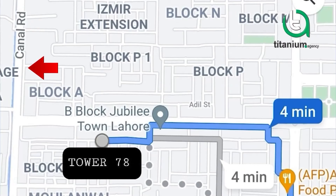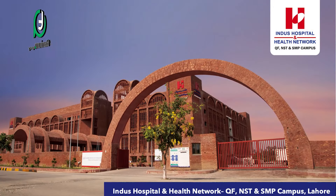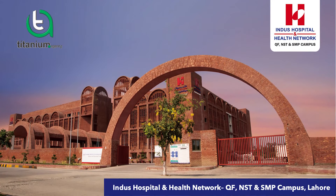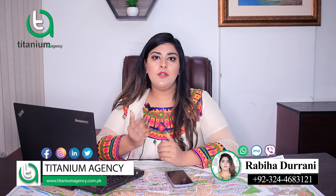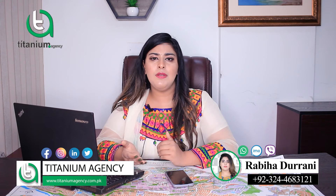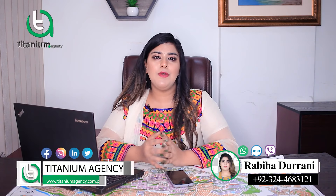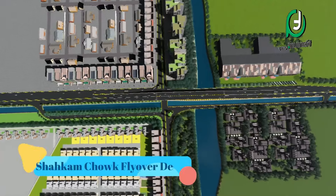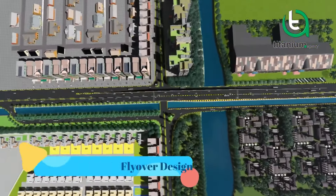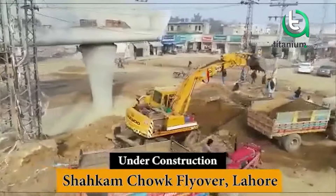If you talk about the location, Tower 79 is built in Jubilee Town. Within a 1-2 minute drive, you will reach Indus Hospital. If you want to approach a new token, you can reach it within 7-15 minutes. Bahria Town is within 3-5 minutes. From an access point of view, the Shackam Flyover is key — as the Shackam Flyover completes, the rates will increase.